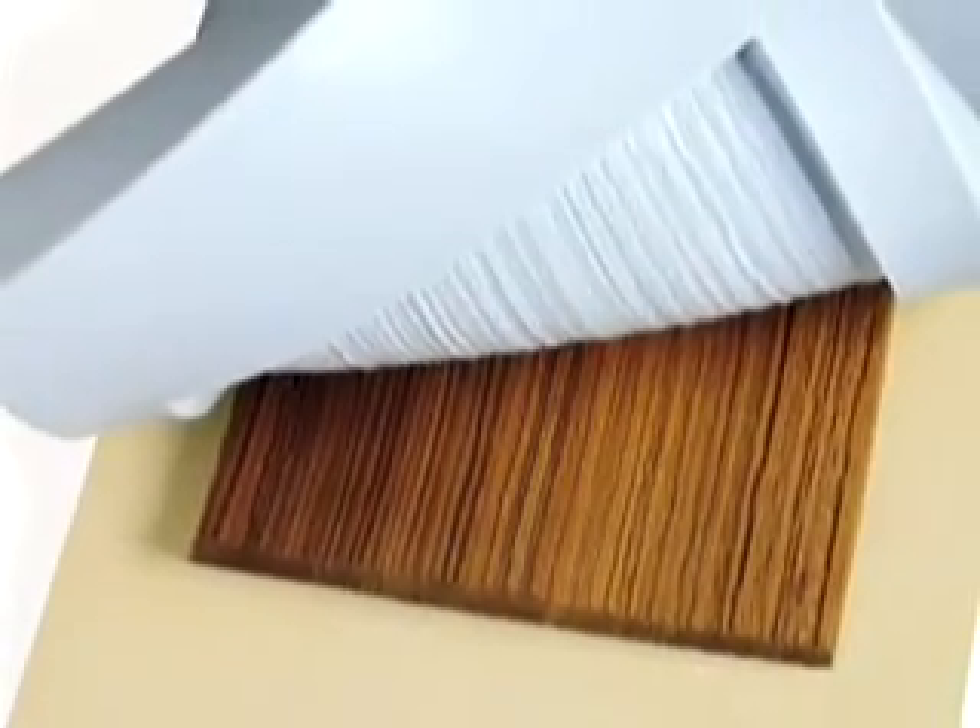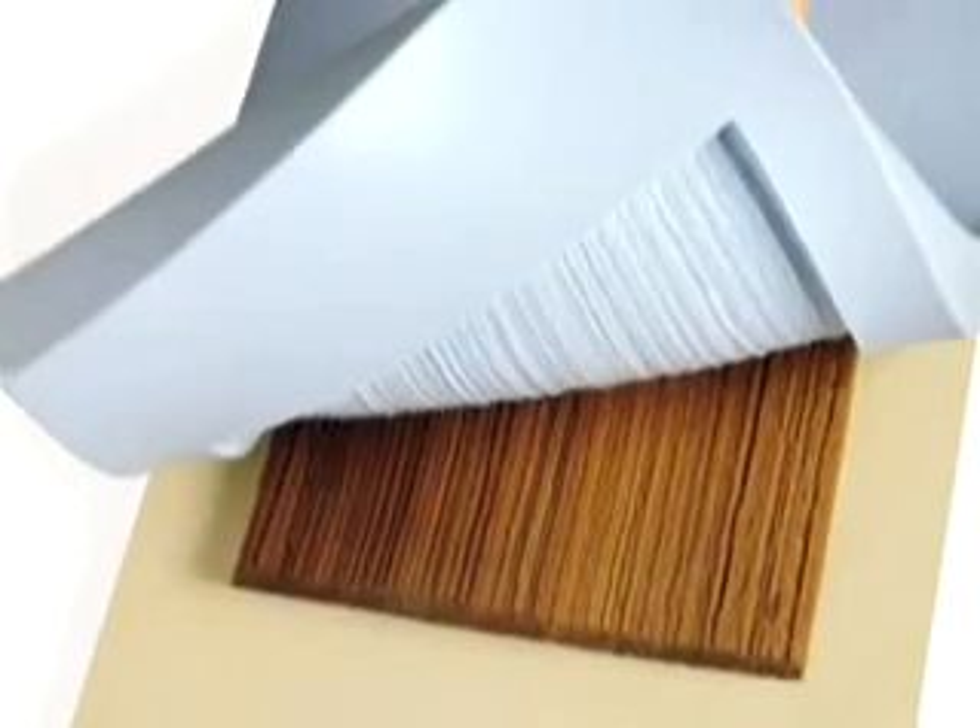CertainTeed Cedar Impressions siding looks so natural because it's molded from real cedar shingles. You get the authentic look of cedar shingle siding without all the maintenance. It never needs painting, and it won't rot, crack, or split like wood can.